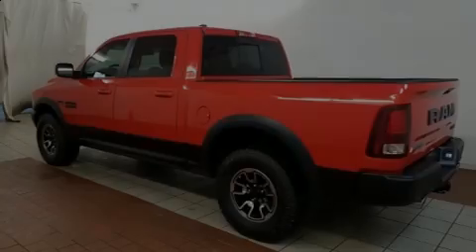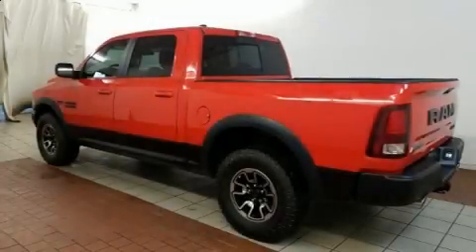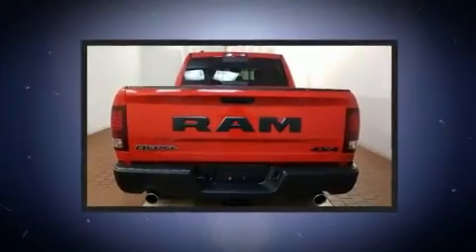Get excited about the 2015 Ram 1500. This four-door, five-passenger truck still has fewer than 40,000 miles.